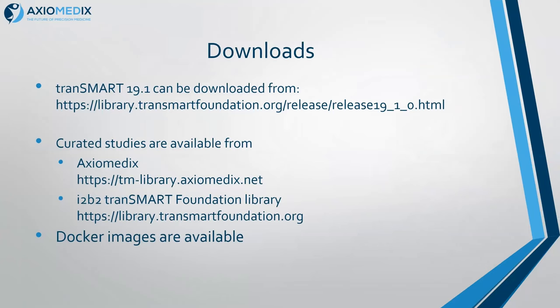Some links for finding the release — you could guess if you look for 19.0 and just change the 0 to 1, that's the URL. We have curated studies on the Axiomedics server and on the Foundation, and we're preparing Docker images for the database, the web client, Solr and R-Serve, and for data loading. They will be finalized with the release and put up on Docker.